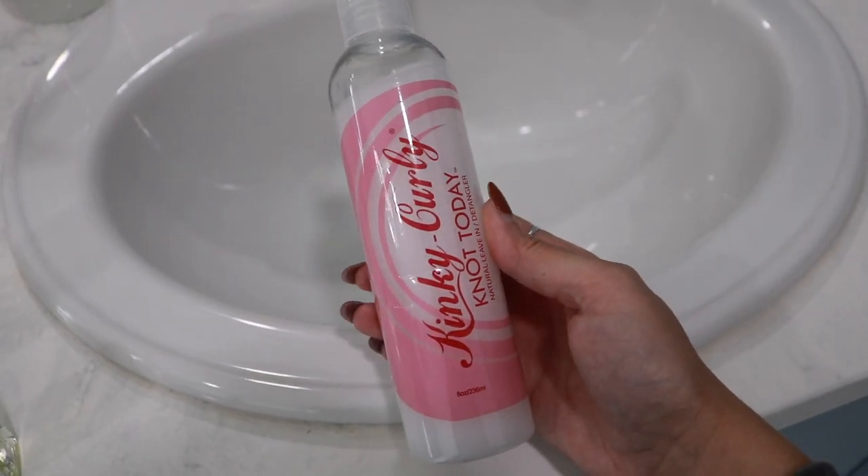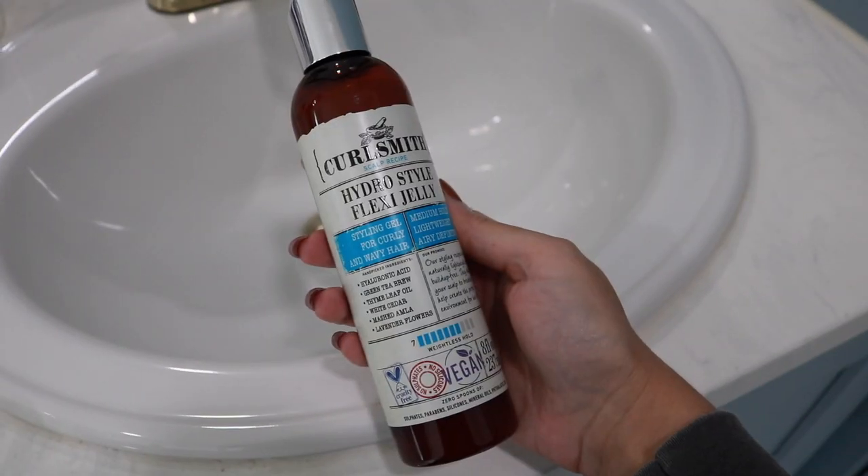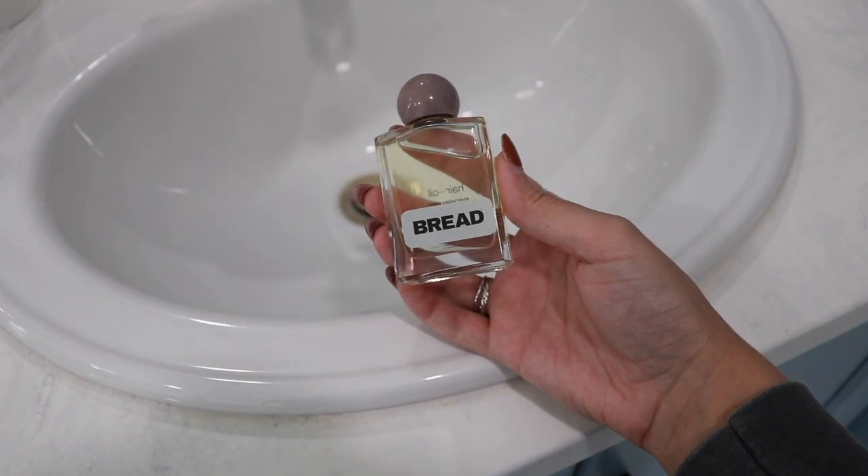I used my Kinky Curly Not Today leave-in, the Not Your Mother's Curl Talk Curl Foam — I've been wanting to try that — and then the Curlsmith Hydra Style Flexi Jelly and the Bread Hair Oil at the end to scrunch out the crunch. I'm coming on here to show you guys my second-day hair. I totally forgot to film yesterday after I washed my hair when it was dry.